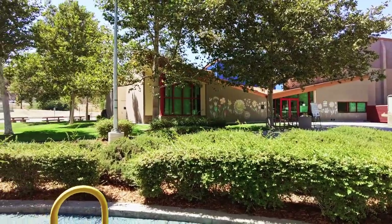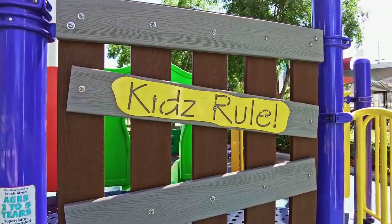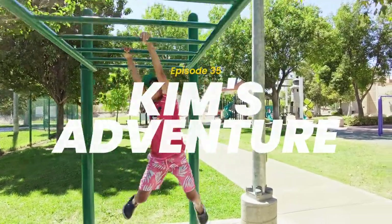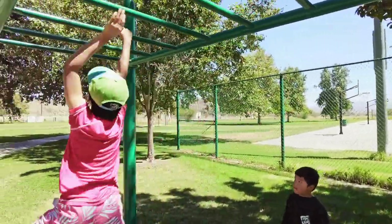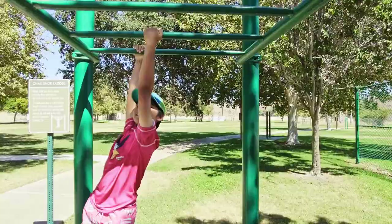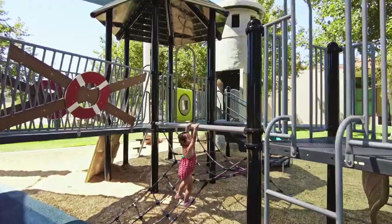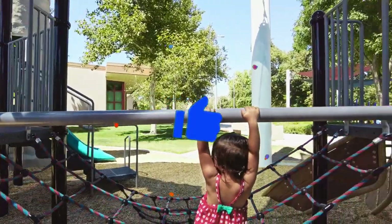You know who rules? Kids rule! In today's Kim's Adventure, we're at the Castaic Regional Sports Complex. On this episode, we'll see everything this park has to offer. By the way, if you could take the time to smash that like button, it would really help out the channel. So let's get started.